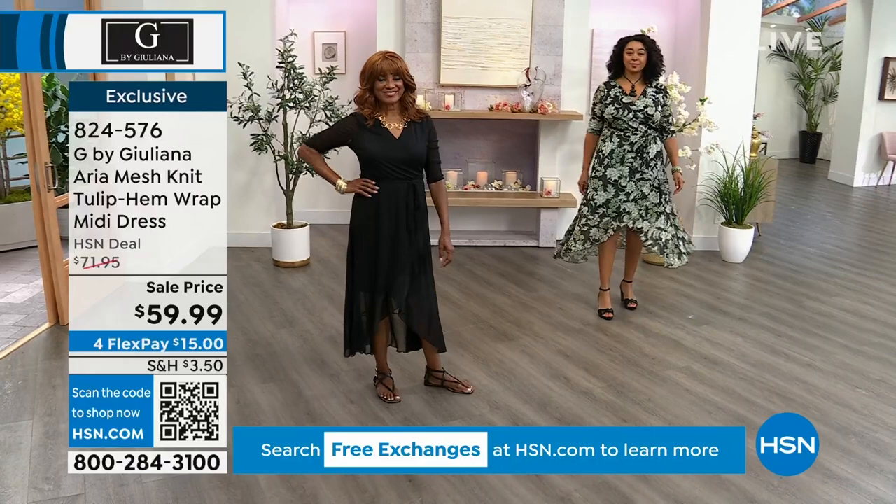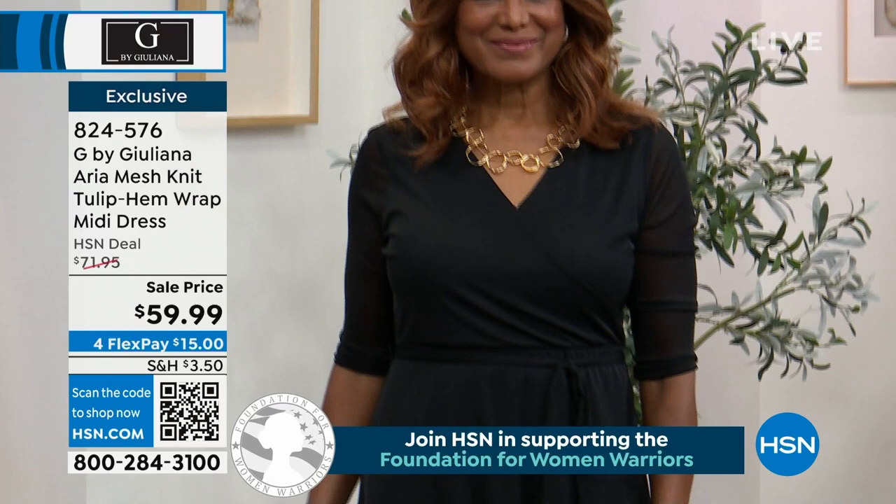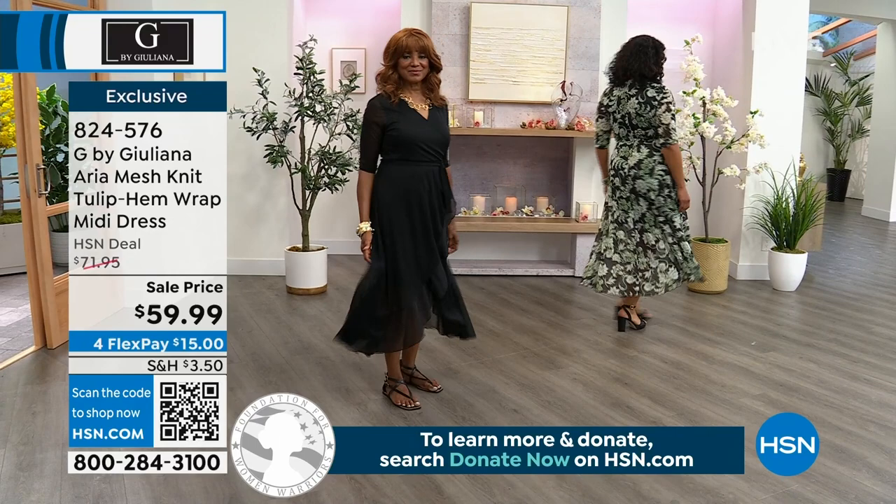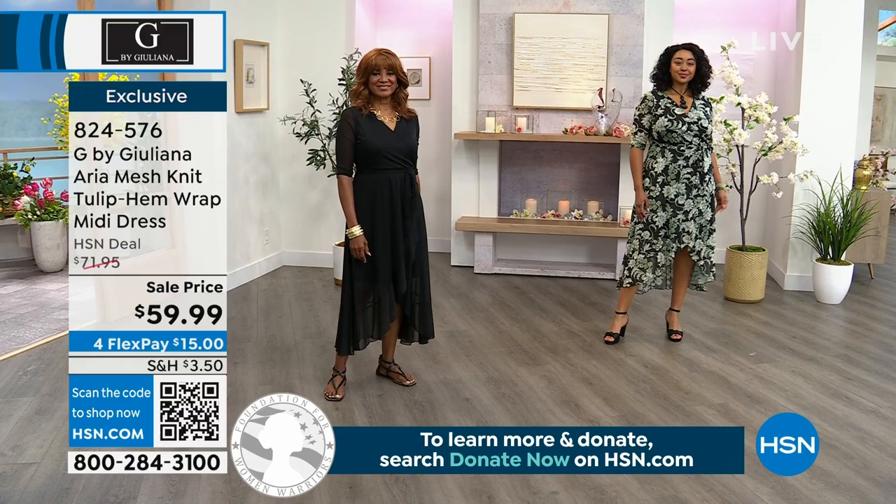The tulip hem on this dress is really a moment. It's such a fabulous dress with a very chic and feminine hemline. I love the florals on the black floral — there are greens, ivies, mint, and sage tones so you have so many great colors to pull from.